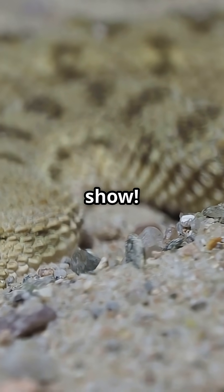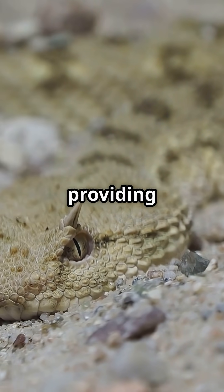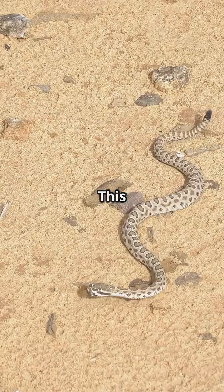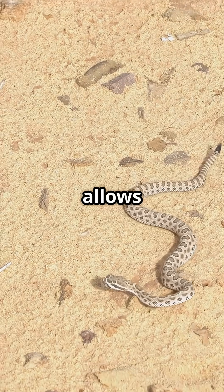They're not just for show. These scales are a perfect example of nature's ingenuity, providing both defence and disguise. This viper sidewinds across hot sand, a unique form of locomotion that allows it to move efficiently.